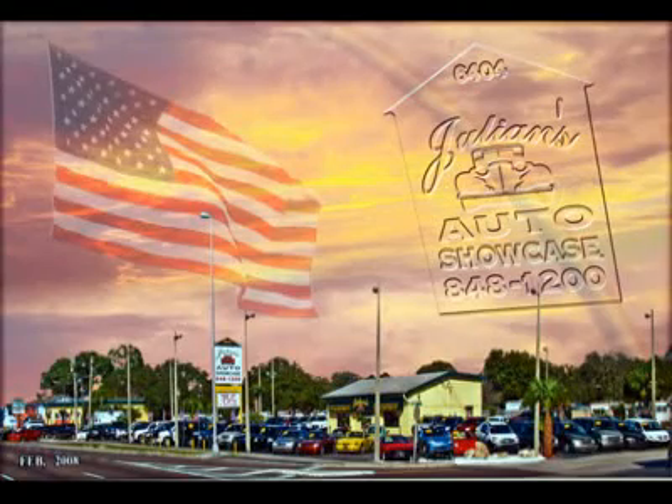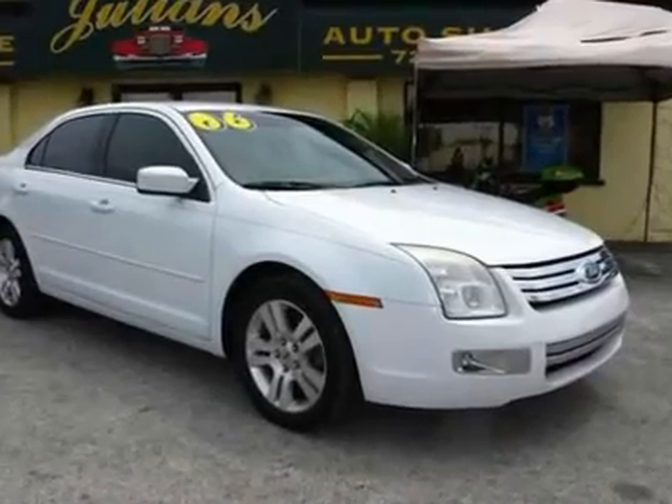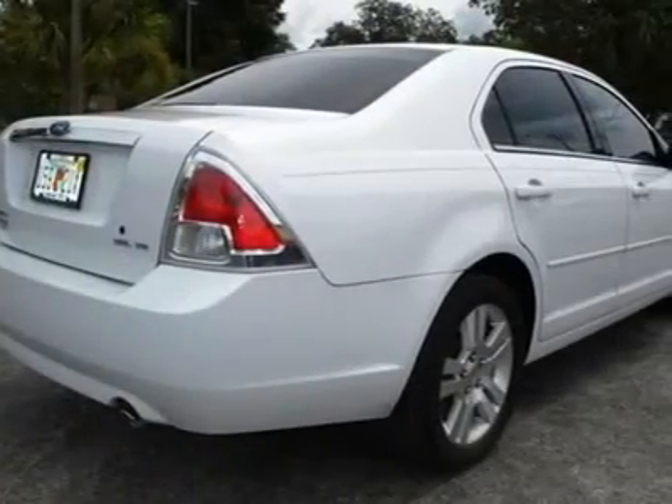Welcome to Julian's Auto Showcase Virtual Online Tour. We present to you this 2006 Ford Fusion SEL Edition — great color combo, white exterior and mid-beige interior.